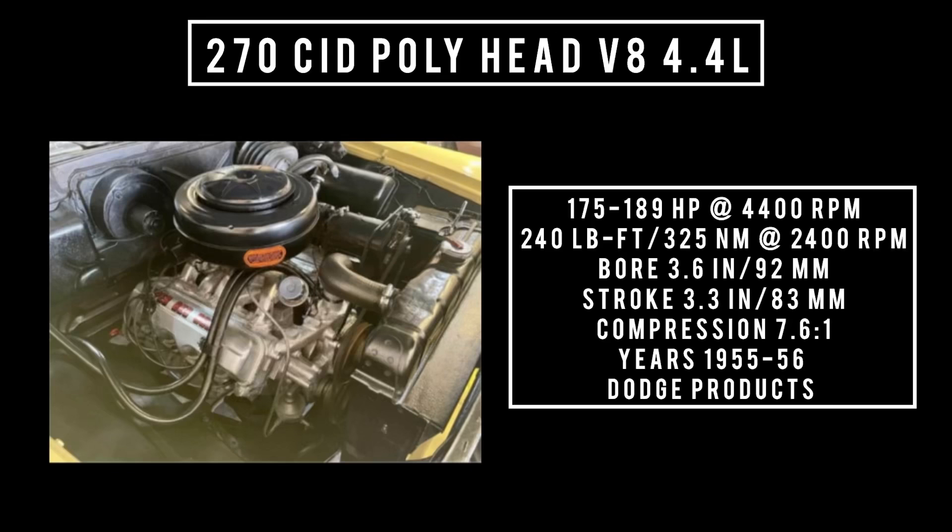Up next is the 270 cubic inch displacement, Poly head V8, 4.4 liters. It's good for anywhere between 175 to 189 horsepower at 4,400 RPM, 240 pound-feet or 325 newton meters at 2,400 RPM, with a bore of 3.6 inches and a stroke of 3.3 inches. Compression is 7.6 to 1. This engine could be found in Dodge products from 1955 to 1956.